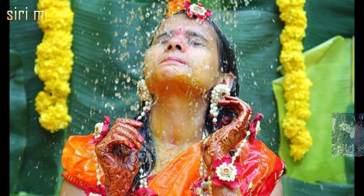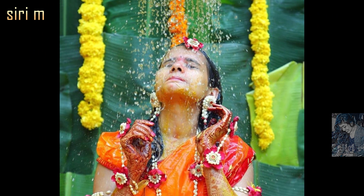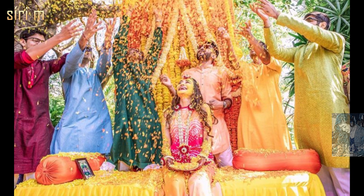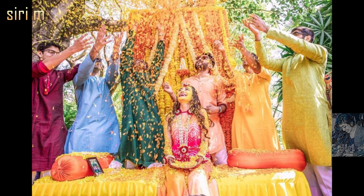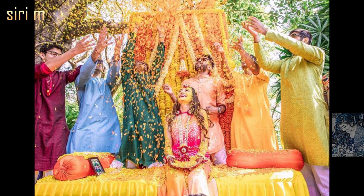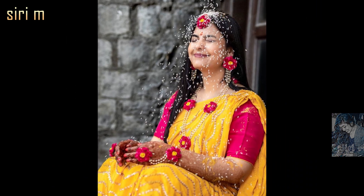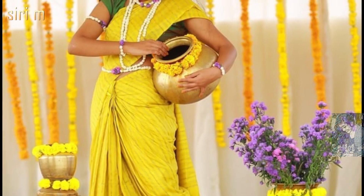In a haldi ceremony, the best moment is capturing the haldi water shower or flower shower. See here beautiful shower capture moments. Try these haldi shower photo poses and try to take random clicks like these beautiful brides.